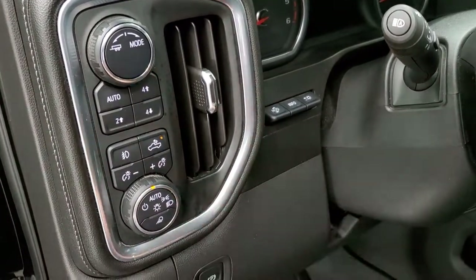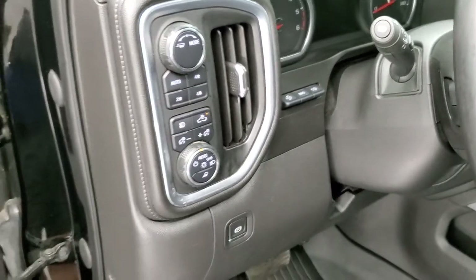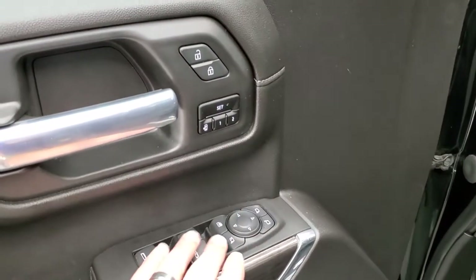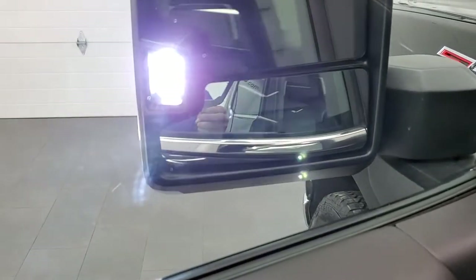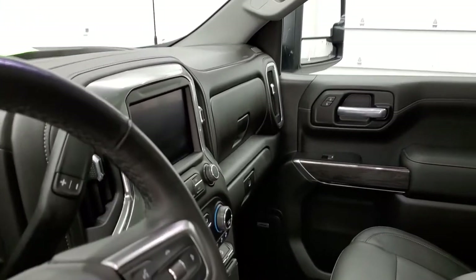This one does have heads-up display, auto headlamps, and trailer tow mode. Power windows, power locks, power mirrors, and memory driver seat. These mirrors do power fold in. There's that LED side light — those things are super bright. I always like showing both sides so you know both sides are working well.